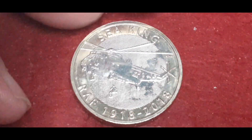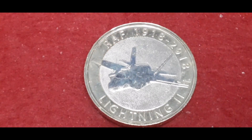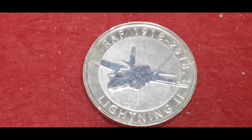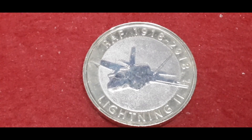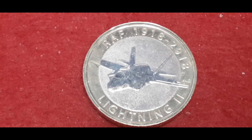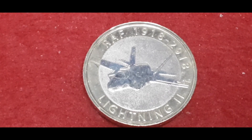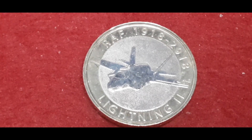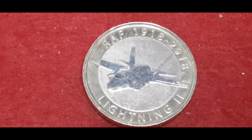The last coin in the series is the F-35 Lightning II. This was also done by Neil and Richard Talbot. The mintage figure is 49,423. This one was made by Lockheed, and I think the RAF started using it in 2006. It's still in production today.